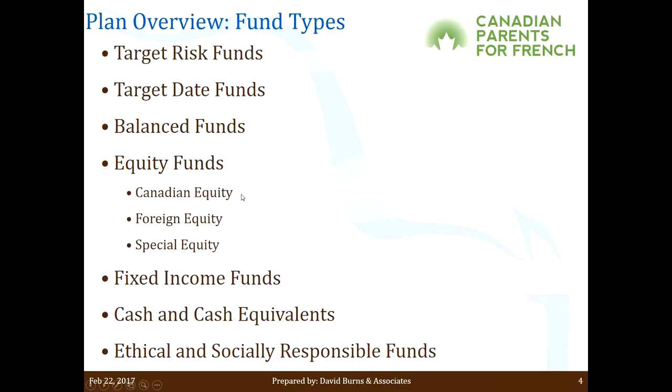Before we start, I wanted to spend a few minutes talking about different fund types — different risk types, equity versus fixed income, and all that. Just to ensure everybody's on the same page, I'll outline what's available in this plan. At the top of the list, there's something called target risk funds. A target risk fund allows the user to pick a specific type of investment with a specific risk level and ensure that it's always maintained.